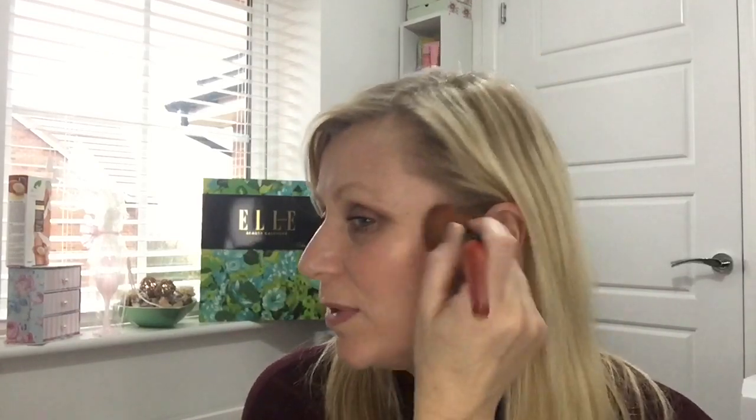Wow, that's really pigmented — it's lovely! It looks really bright on camera but it's not that bright in real life. I love it — it's almost like a blush and highlight all in one. So if you love a shimmery blush, this is for you. Oh, I need to put the little cover back on — it's so beautiful!